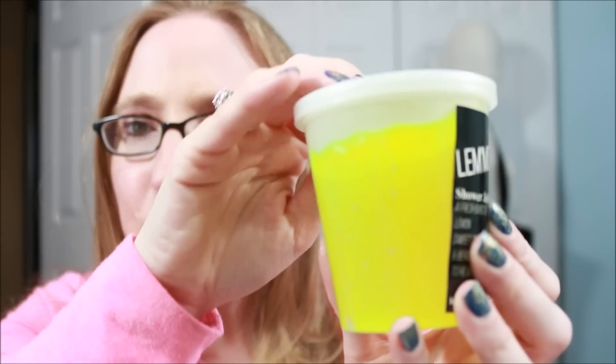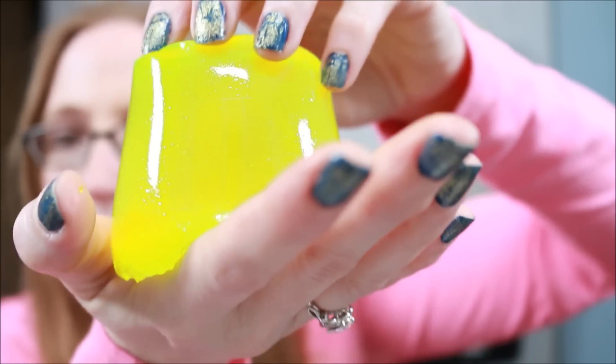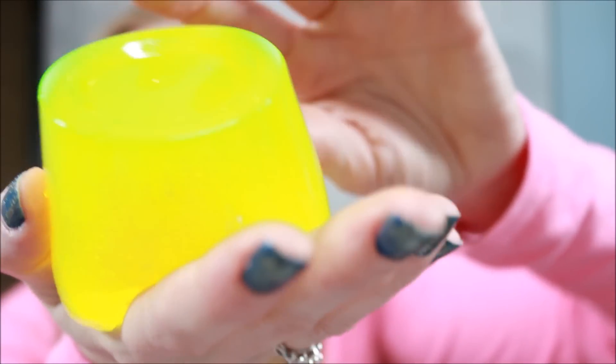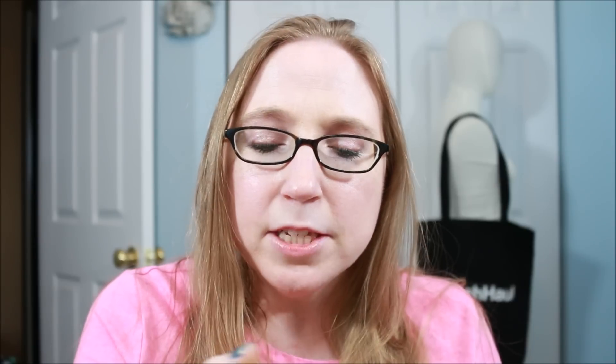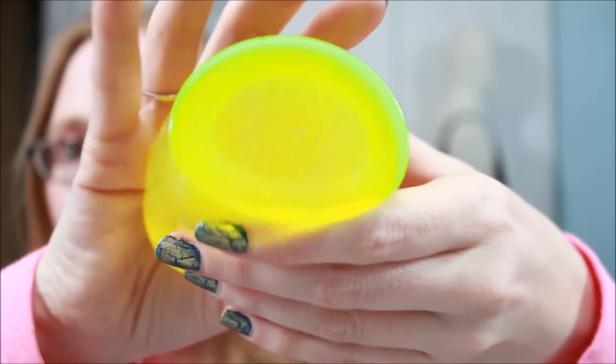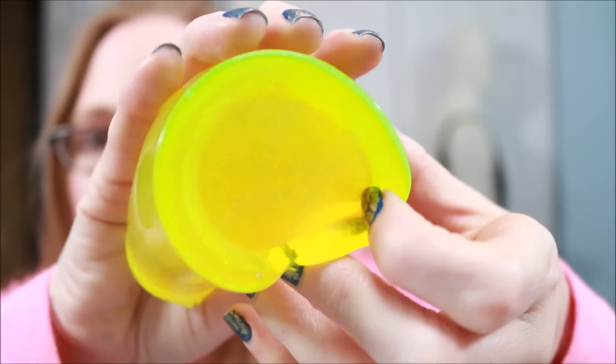Our next one is called Lemontalia, and the scent description is lemon, sweet orange, and bergamot. This is a super neon yellow with almost a greenish tinge to it — it just screams 80s to me, such a bright neon. This one definitely has that lemony scent, but it's not like a lemon cleaner smell. It smells really nice, probably because of that mix — it's like a lemon orange, almost like a sweet candy scent.